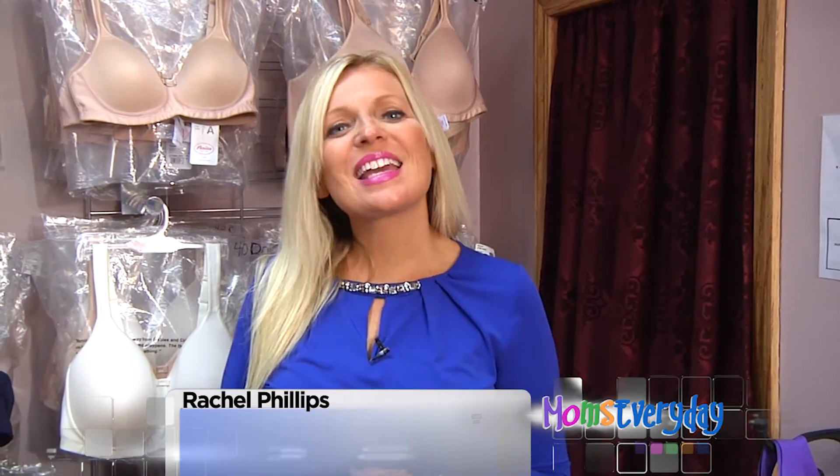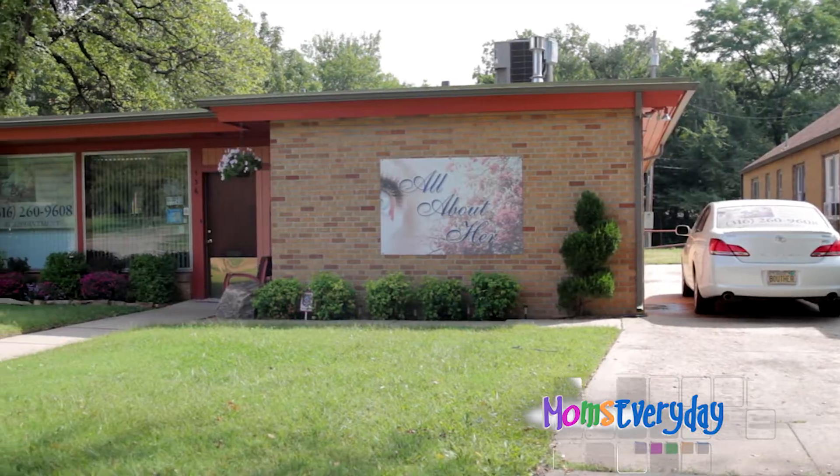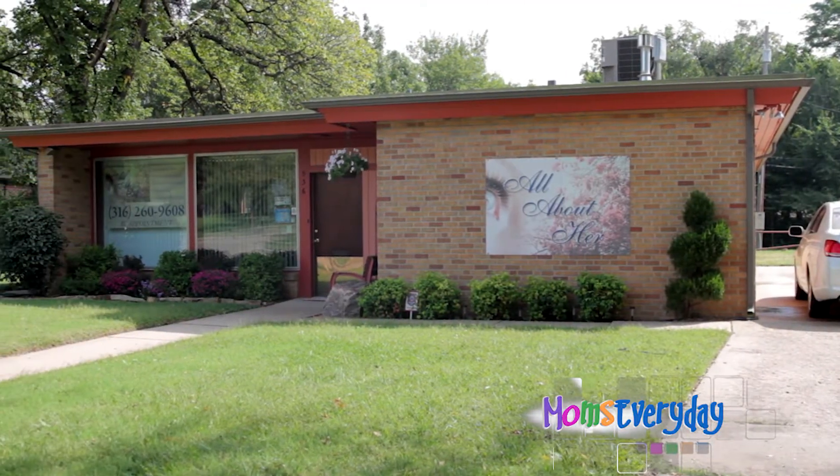Welcome back to Moms Everyday. I'm Rachel Phillips. Today we are on location at All About Her with the owner, Lisa. So first of all, tell us a little bit about your business.